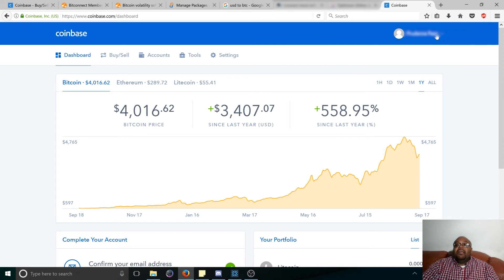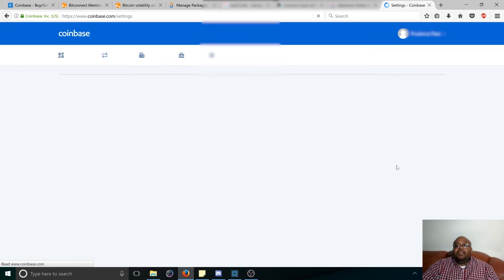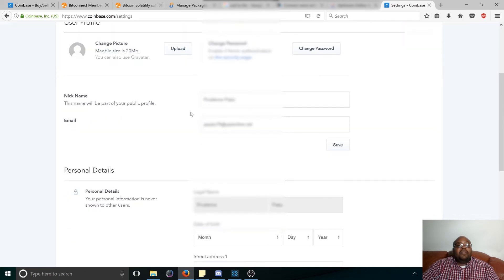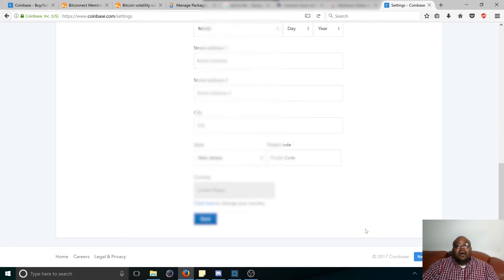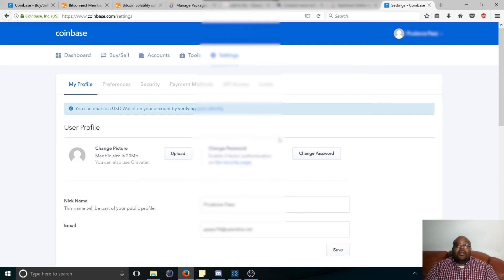Getting back to Coinbase, on the top right-hand corner you're going to click the down arrow, then go to your settings. Here is where you enter all your banking information, personal profile, and everything. I'm not going to go through it all right now, but you need to enter your real information — your address, phone number. They're going to ask you to send them a picture with your ID.